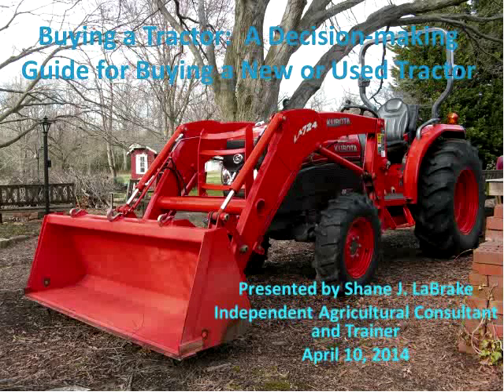Welcome to session four of the UVM Extension New Farmer Projects Groundwork Program — a decision-making guide for purchasing a new or used tractor. Our presenter today is Shane Lebrake. Today's webinar follows earlier sessions on how mechanization decisions fit into overall farm business planning and how to approach mechanization with an eye to efficiency. Shane's session turns to a tractor-specific focus, the tractor being the most expensive and central mechanical purchase for many new farmers.